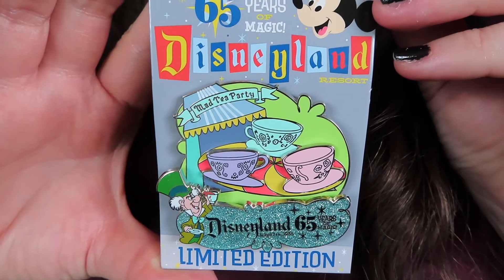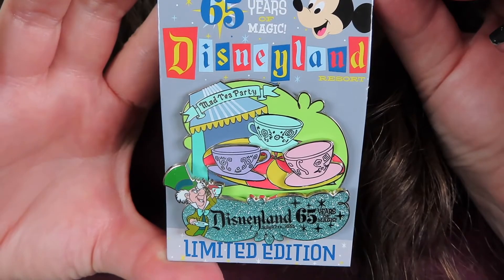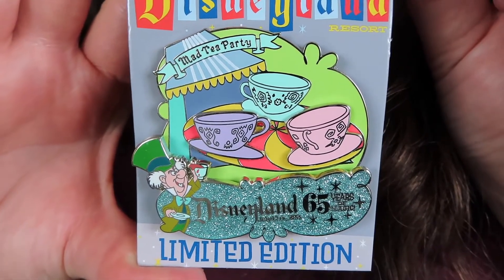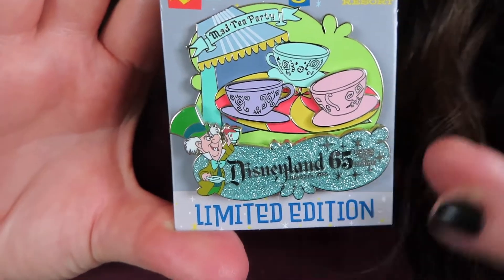I'm going to do close-ups of all of these pins so you can get a really good look at them, because they are super beautiful. The first two pins I got are from the 65th anniversary limited edition release, and this one is for the Mad Tea Party.